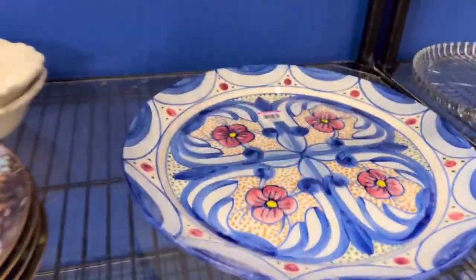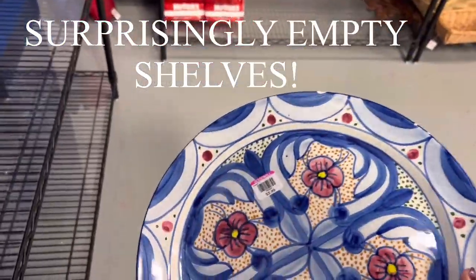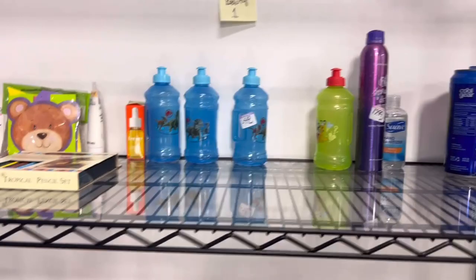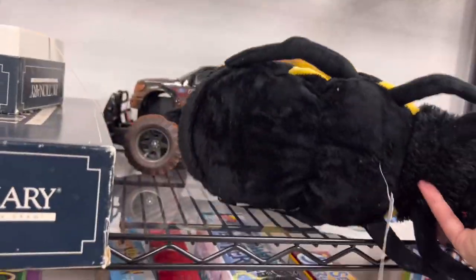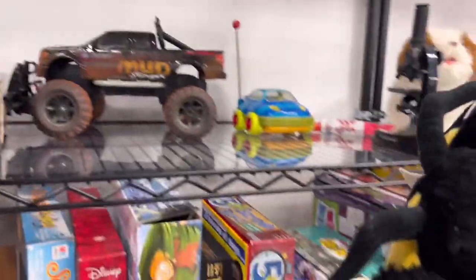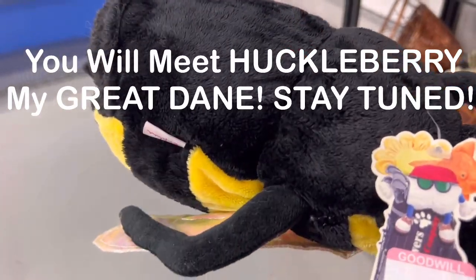This used to be loaded with glasses and I'm not seeing glasses anymore. This is a really well-painted and pretty hanging plate, but it does have too many chips so it can't come home with me. I think they cleared out a lot.